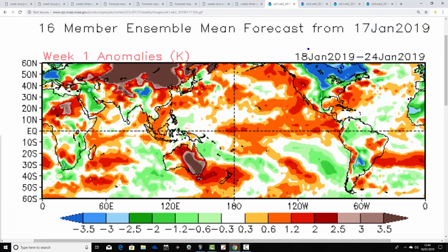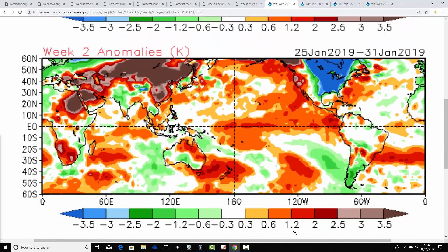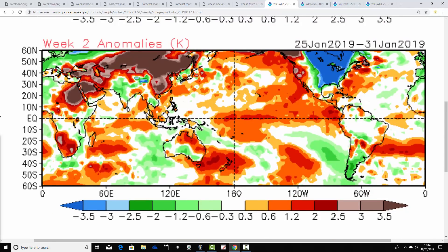Week one temperature anomalies from the CFS V2 — the 18th to the 24th of January — are colder than average for the UK, Ireland and most parts of Europe. Central Europe is going towards three degrees below average. It's going to be bitterly cold in the week ahead.